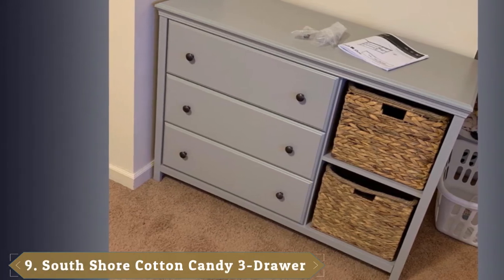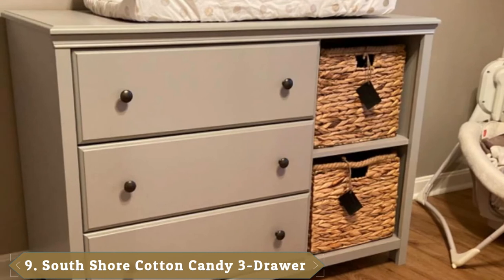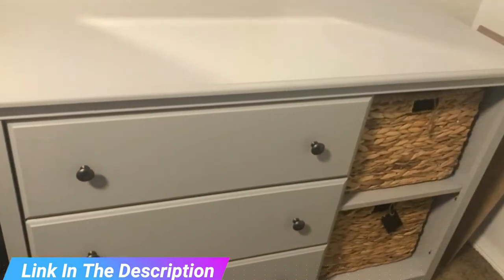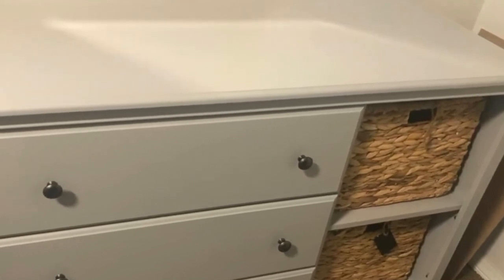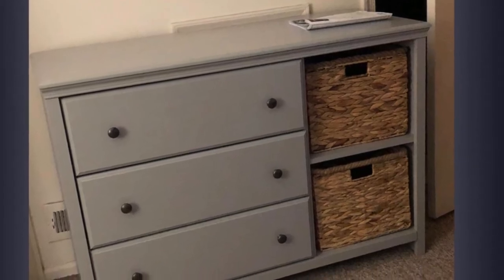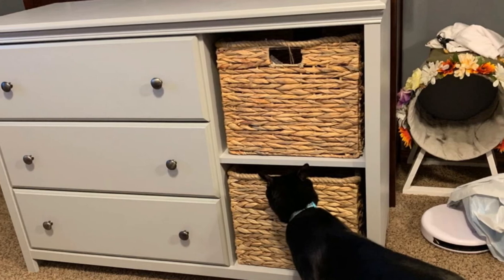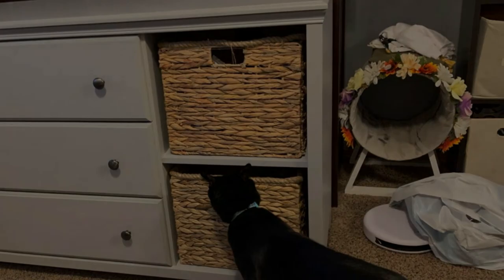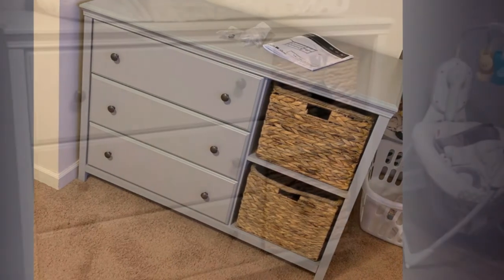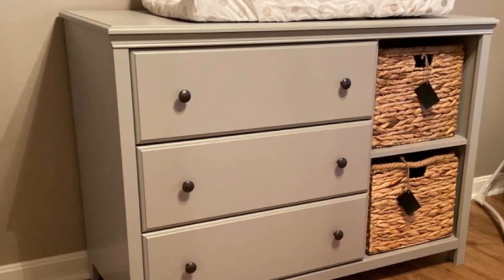Next at number 9, we have South Shore Cotton Candy 3-Drawer Dresser with Baskets. If your taste leans more cottage core, you'll like this dresser's soft gray color and the two included wicker baskets. This chest comes with two square baskets made to measure for the open spaces on the right. The three drawers are supported by sturdy metal slides, so each drawer can hold up to 25 pounds. This combo of drawers and baskets means there's a place for everything in the nursery — use the drawers for clothes and the baskets for things like books and toys. All products come with a clear assembly document. If you have any questions during the assembly, do not hesitate to contact South Shore Furniture for immediate support. This item is shipped in one box, so make sure to have a friend with you. Backed by an exclusive five-year limited guarantee on furniture and a 30-day satisfaction guarantee on accessories. Shop with confidence knowing your purchase is always covered.